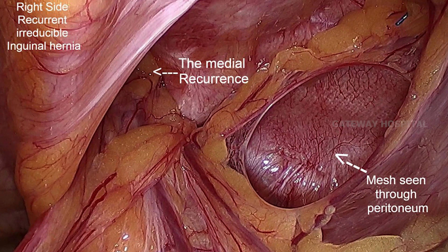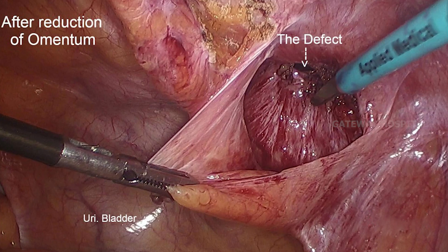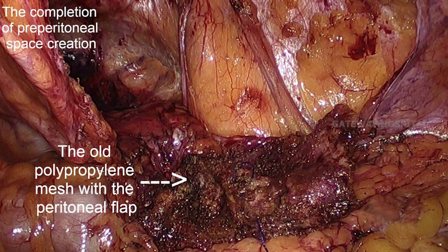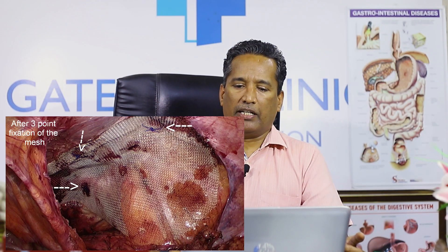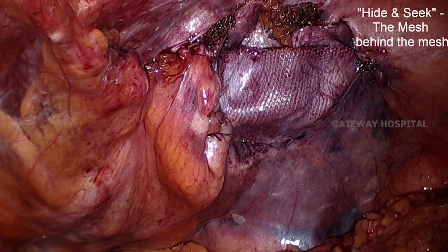This is a laparoscopic recurrence — you can see the previously placed mesh, which is small in size, and you can appreciate the medial recurrence and the defect after reduction of the contents. We make an incision and take the mesh along the inferior lower flap of the peritoneum. You can see a completely dissected preperitoneal area. The inferior flap contains the mesh placed during previous surgery. After that, we place a new mesh and close the peritoneal defect.